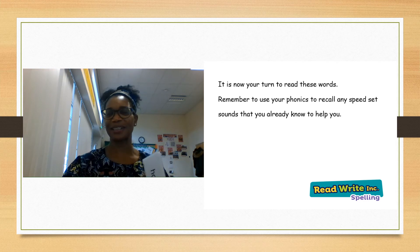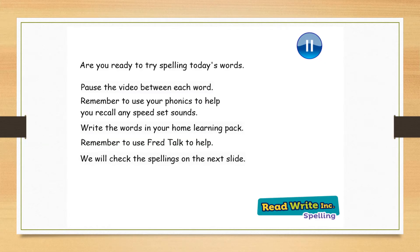Fantastic spellings everyone today. Who's now ready to try and spell those words that you have just learned today? Pause the video here between each word. Remember you can use your phonics if you need to. Remember to spot any of those special friends and write the words down on your sheet in your home learning pack. We will check the spellings on the next slide. Are you all ready?